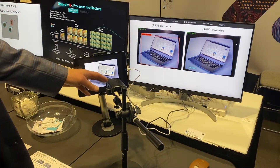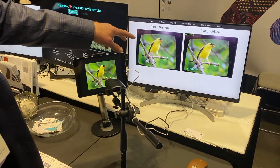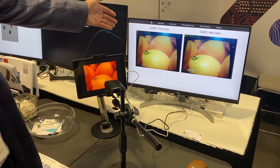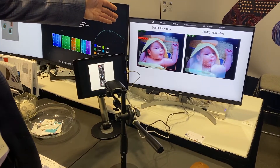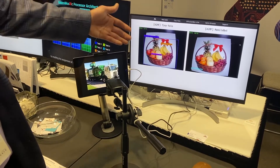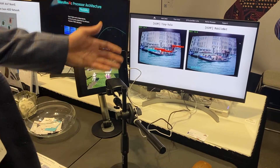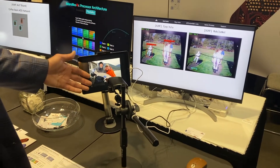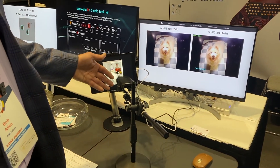Within the chip, the software is running two simultaneous neural network models. On the left we have the Tiny YOLO model, which is a bit more complex, doing multiple different types of object detection, recognition, and localization with the bounding box. And on the right, the also recognizable MobileNet model. Really what we're showing here is the flexibility of our architecture being able to run multiple models at the same time on the same chip.